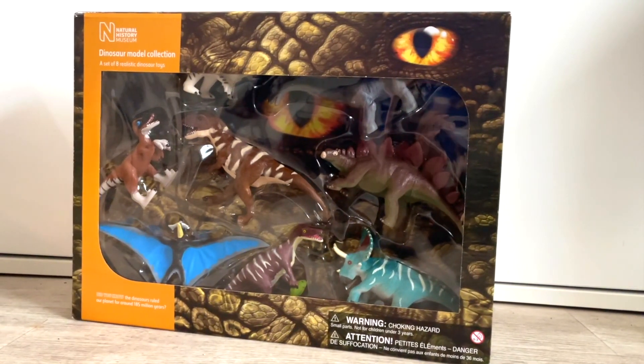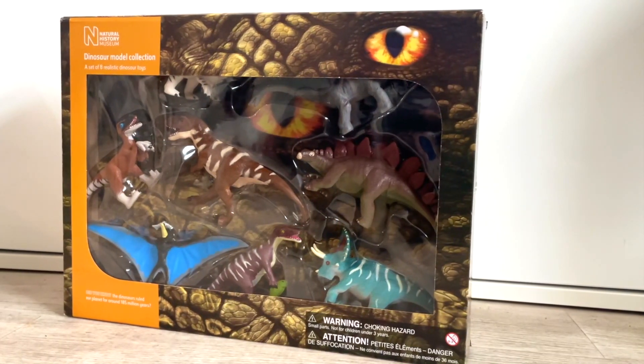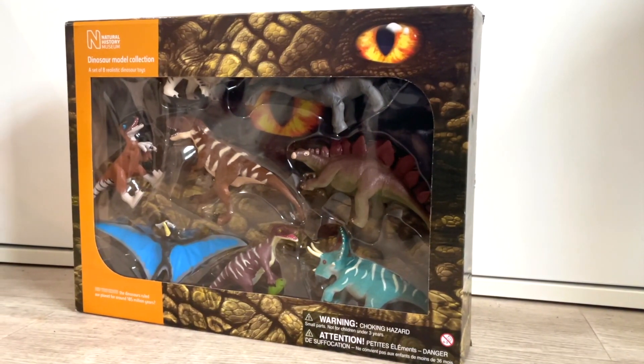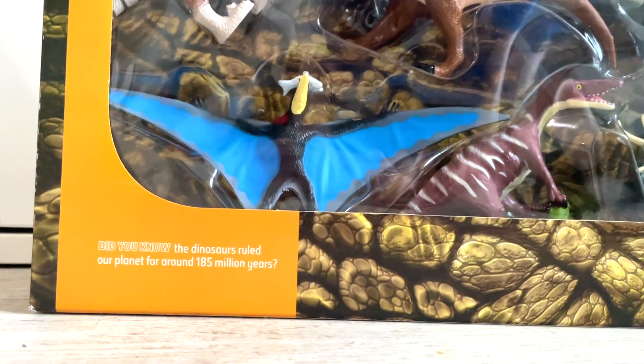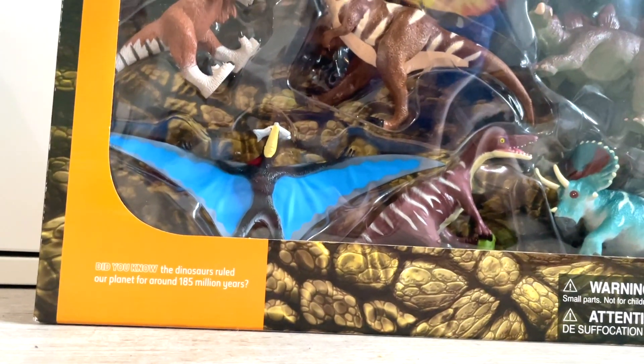It's exclusive to the Natural History Museum in London and it is a set of eight dinosaurs. These have been around for quite a while — I remember seeing these as a kid. Around 2006 I saw these at the museum and I never got a chance to get them.